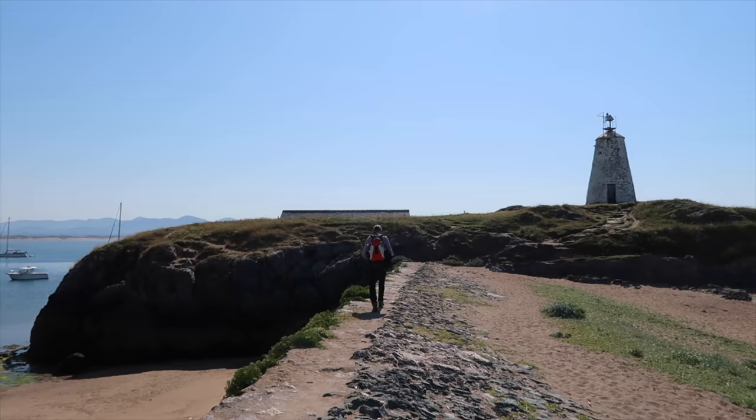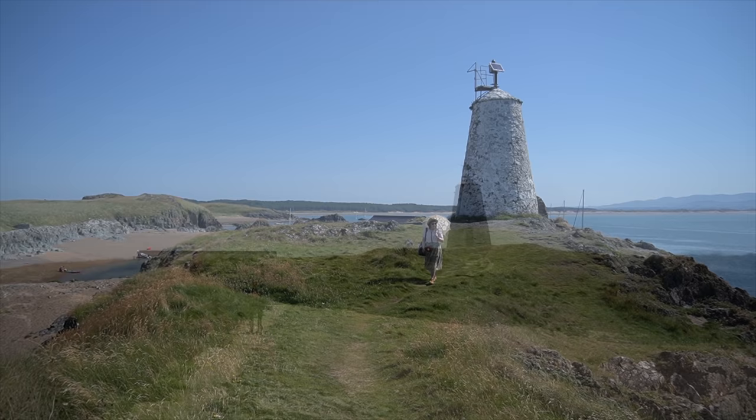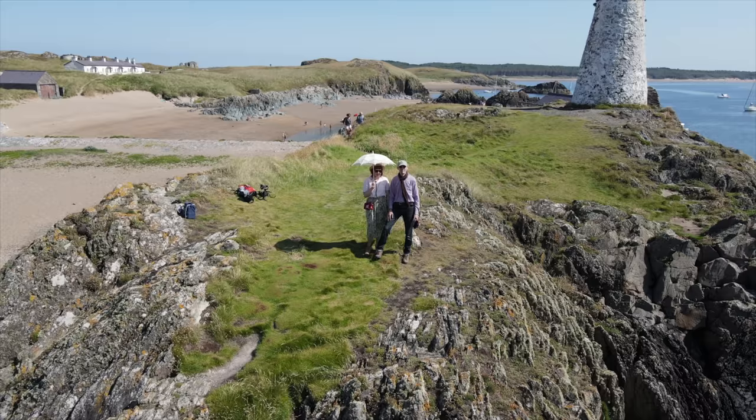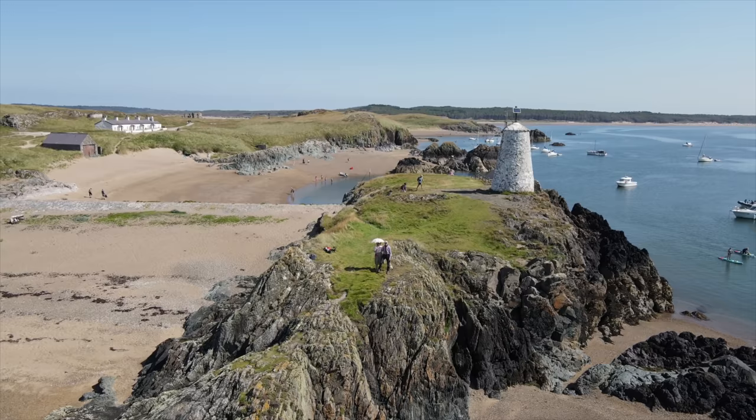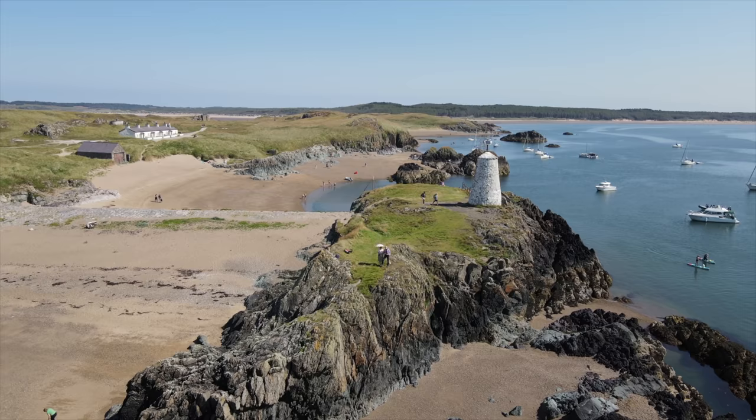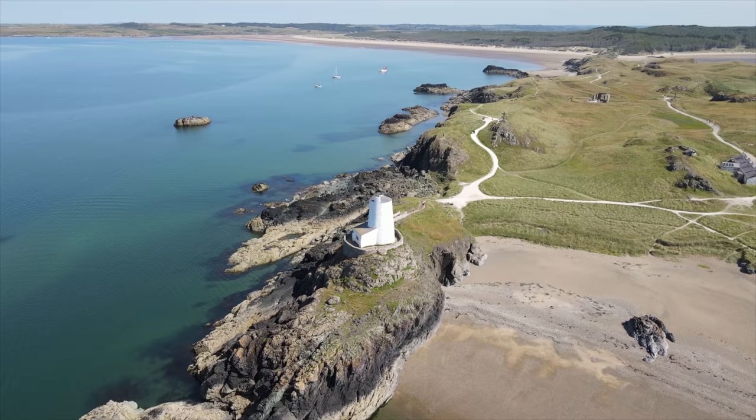Last time we were under a bit of pressure because the high tide was coming in and we had to leave really quickly. But now we've got a lot more time because we haven't been to this lighthouse before, which is really nice.